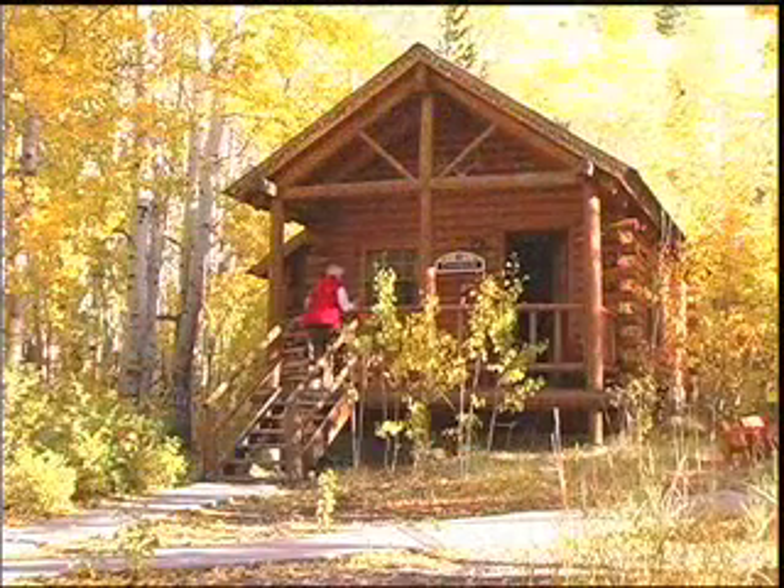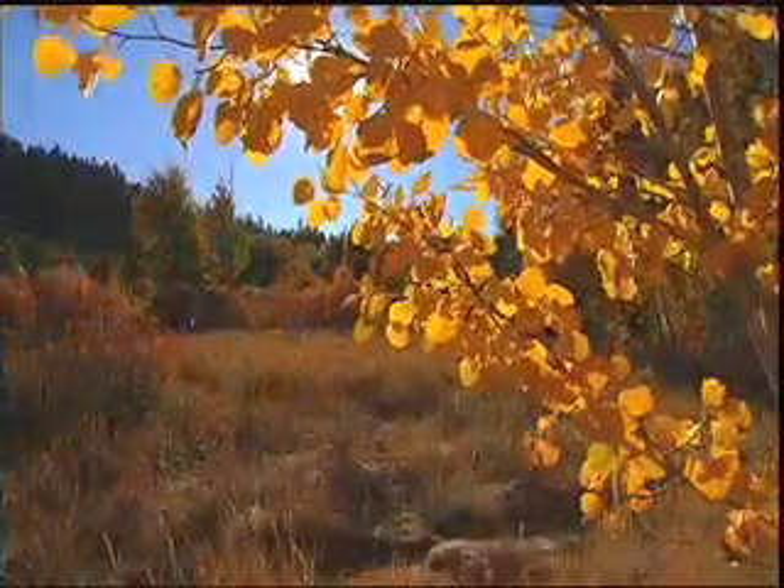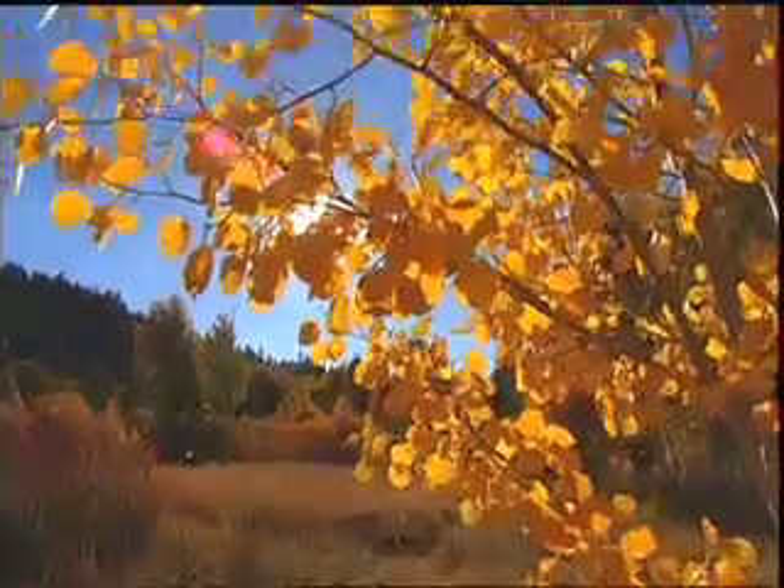A lot of leaves on the ground, but there's probably three or four more weeks of leaves in the trees, and a brilliance in the early morning light that can't be found but right here at Sorenson's. Fascinating part of the world, so come and enjoy.